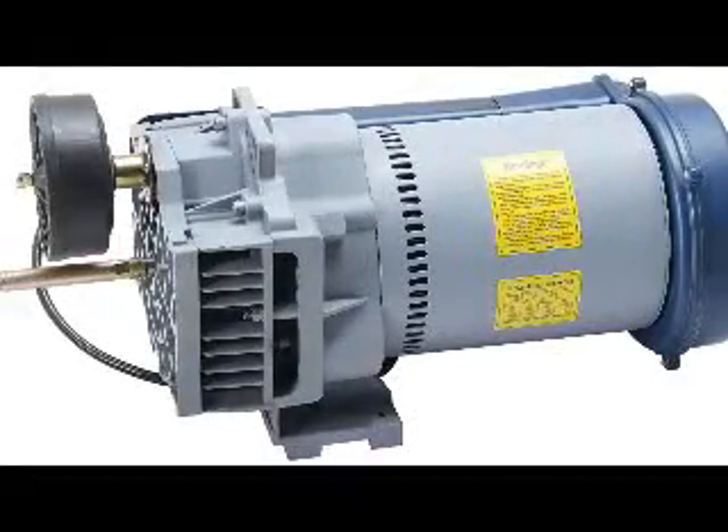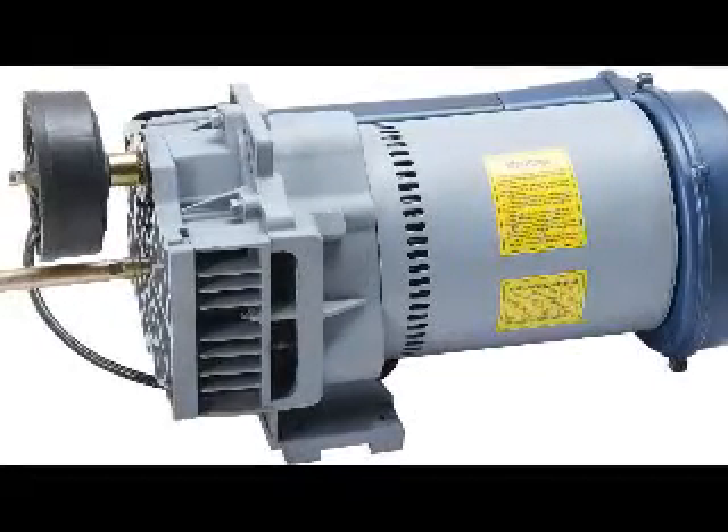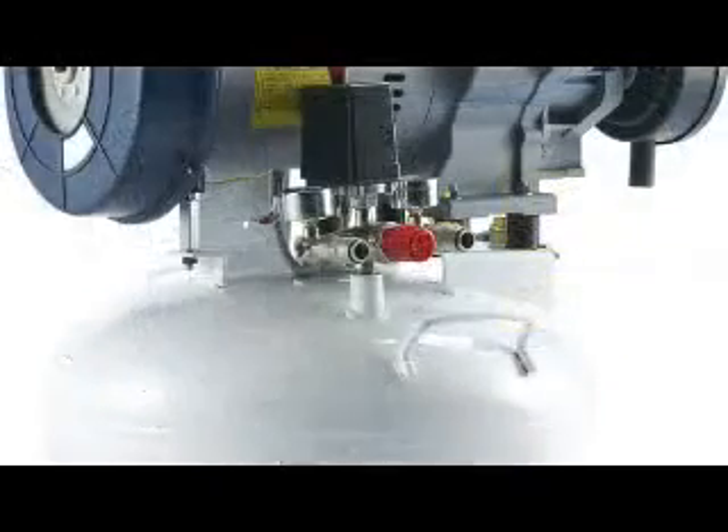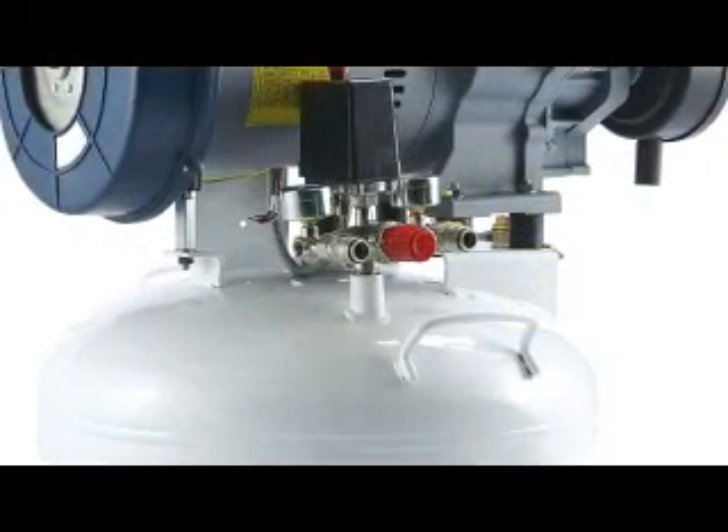A scroll air compressor uses two scrolls to pump and compress fluids such as air. Scroll air compressors have fewer moving parts than conventional compressors, which improves reliability.